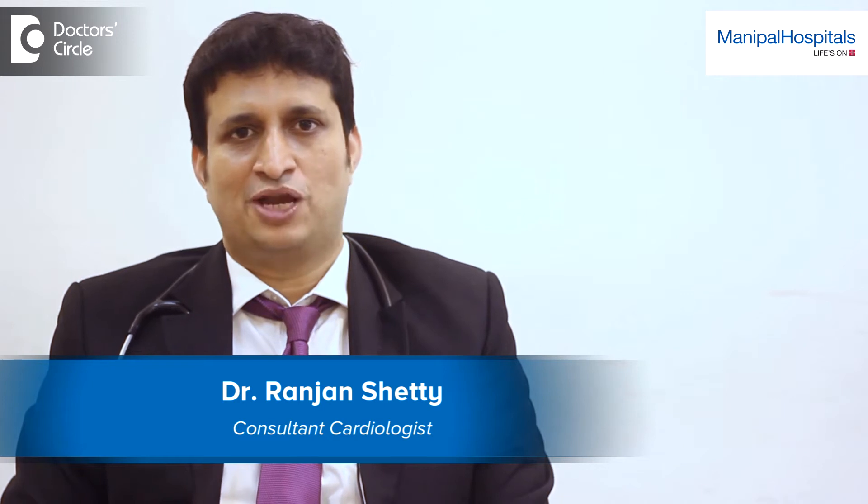I am Dr. Ranjan Shetty. I am a consultant cardiologist in Manipal Hospital, Bangalore. Prior to this, I was professor and head in KMC Manipal.